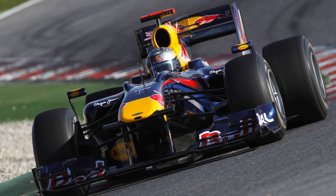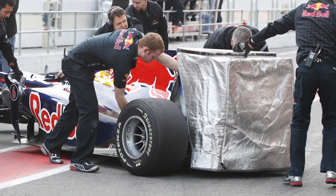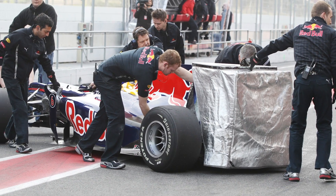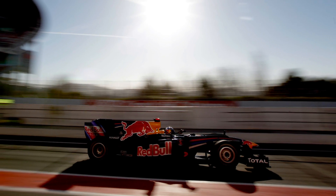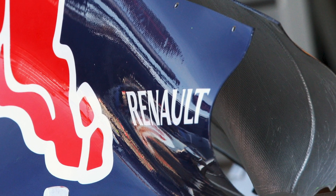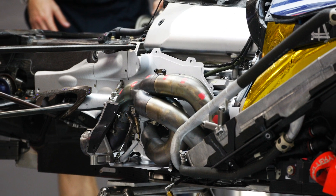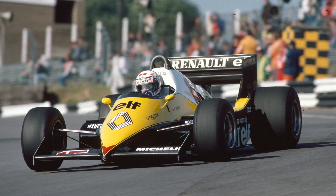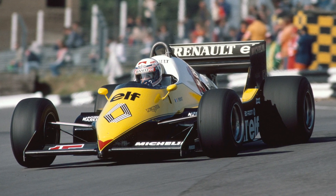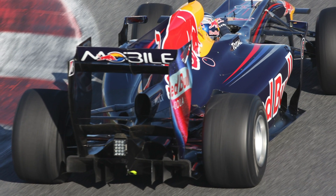Red Bull held a considerable advantage over their competitors, as they had a head start on an incredibly important aspect of making the blown diffuser a potent aerodynamic tool. Working closely with Renault, they'd been able to design engine maps that meant the exhaust gases would be pumped out of the engine even as the driver trailed off the throttle. Just like that, the past issues with blown diffusers were gone, and downforce was still being created when the driver was braking and driving into the apex.